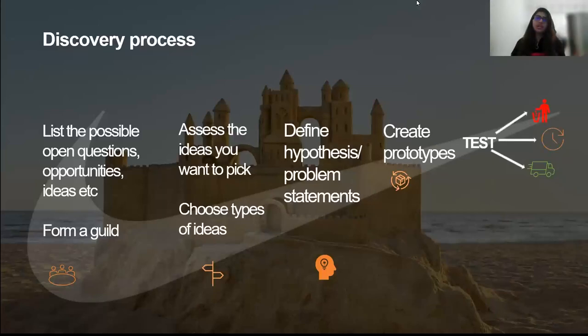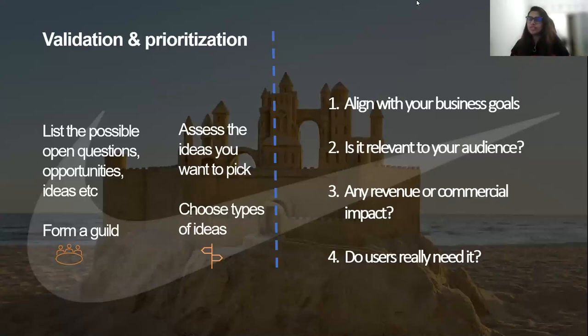Some ideas are amazing for other products but not for yours — you're going to sunset that or throw it away because it's not relevant for your audience. Every idea that's amazing for some other product might not be amazing for you. It's very important to make sure it aligns with your business goals, is relevant to your audience, meets your commercial or revenue goals, and doesn't self-conflict with other more important features in your product.